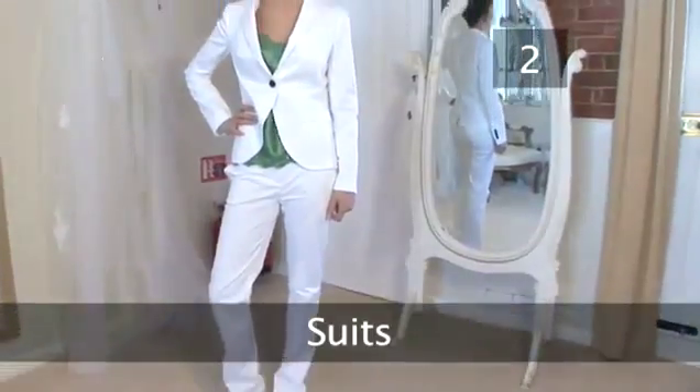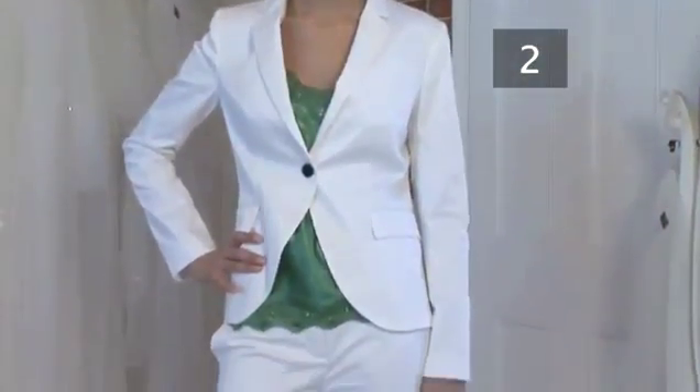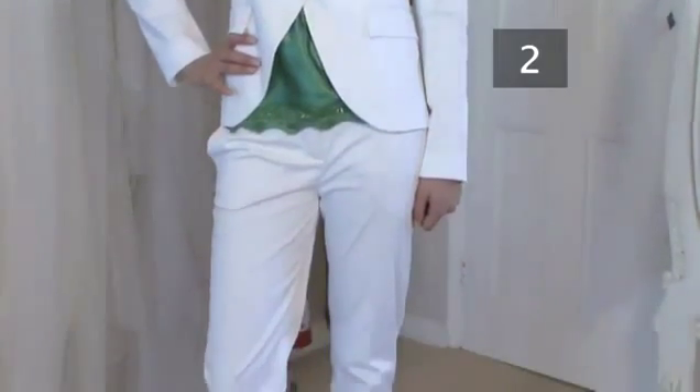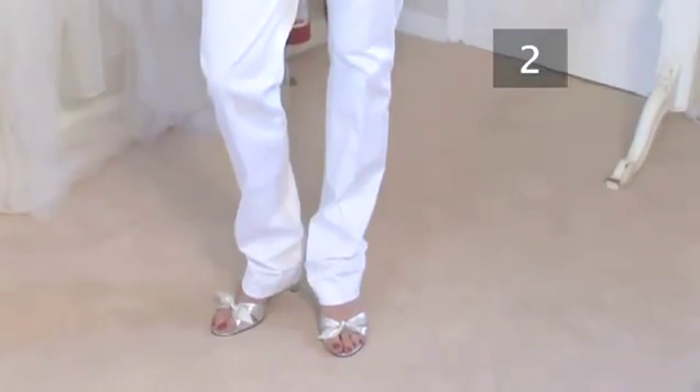Step 2: Suits. Many brides getting married for the second time opt for a streamlined white or cream classic suit with a detailed bodice or blouse underneath. Choose a couture suit or a high street suit, whichever fits your budget but also whichever fits with your style.